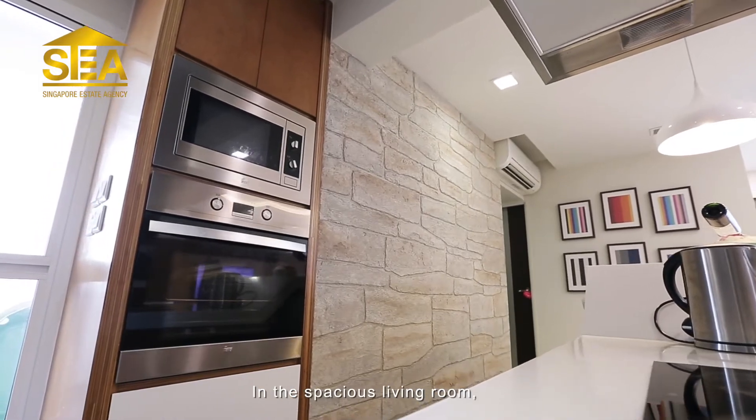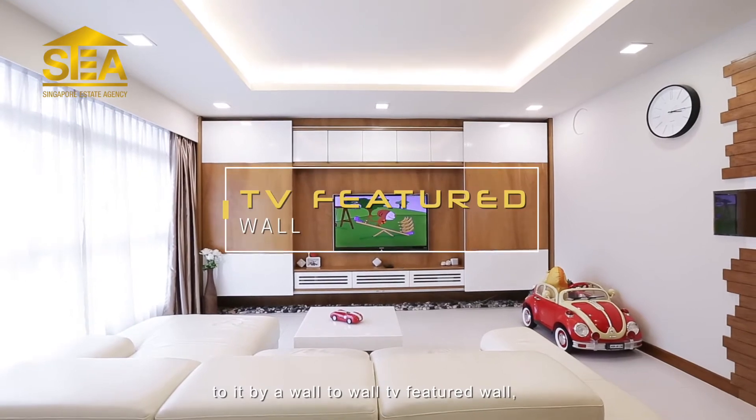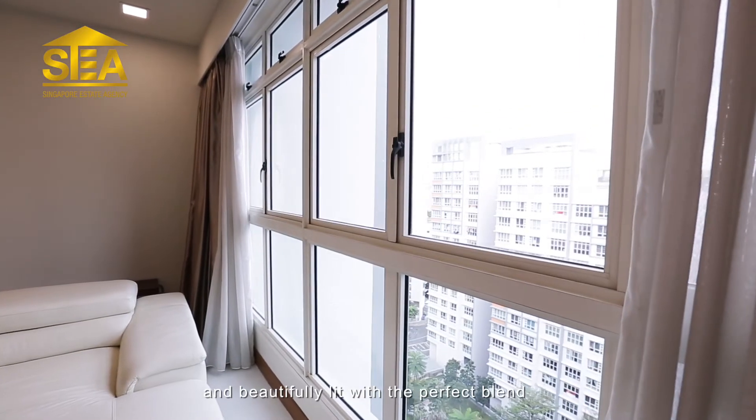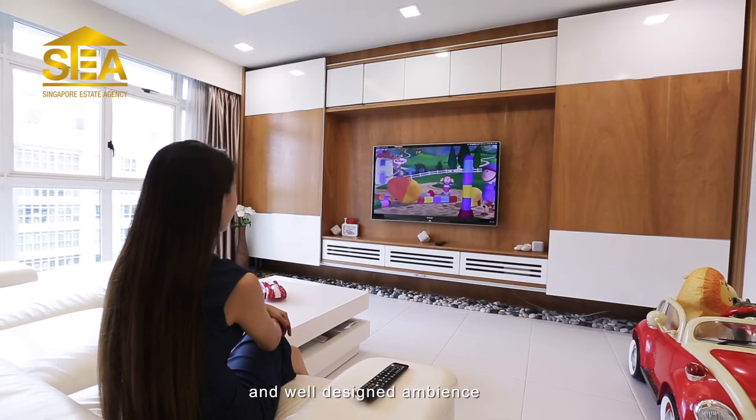In the spacious living room, guests are treated to a grand feel imparted by a wall-to-wall TV feature wall, beautifully lit with the perfect blend of natural light from full-height windows and well-designed ambience lighting.